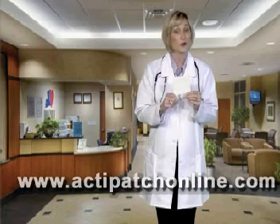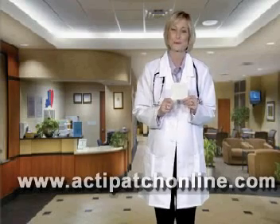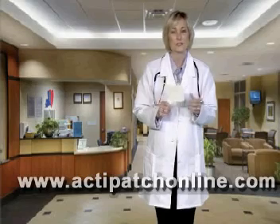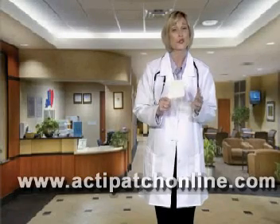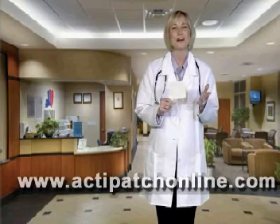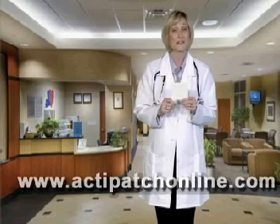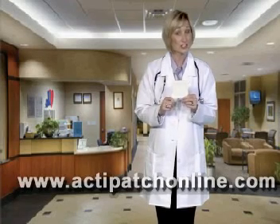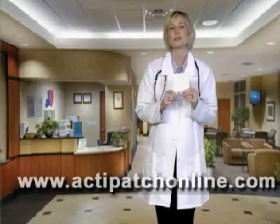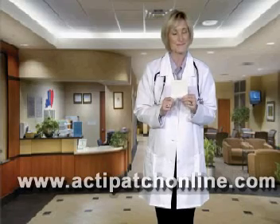ActiPatch isn't available over-the-counter in the United States as of yet, but is available for purchase through this website due to our close association with leading physicians and surgeons who strongly endorse and prescribe the product. We invite you to take a look around our website — be sure to click on the links to the left to hear what leading physicians and surgeons are saying about this product and how our customers are successfully using it to relieve pain and swelling.